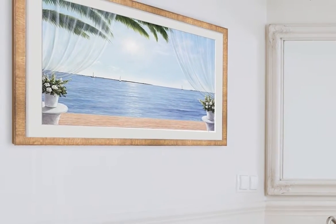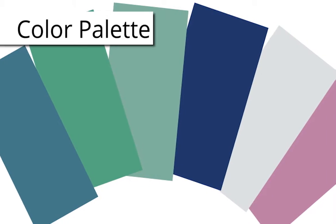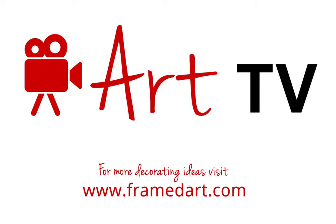Finishing the print with a white matte and a natural colored frame gives you the perfect art piece to hang up in your bathroom. Now you have three quick and easy steps to create your sweet escape using soothing and serene art. For more decorating ideas, visit framedart.com. Happy decorating!